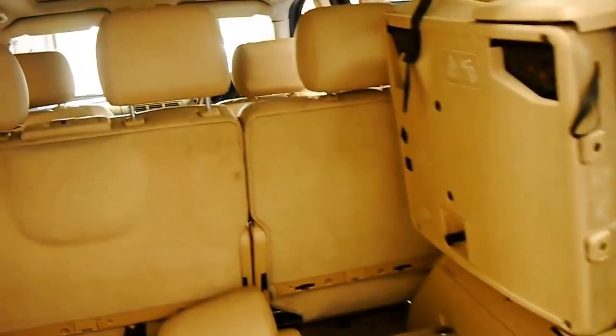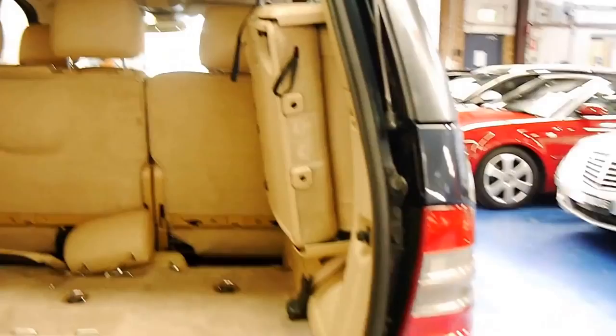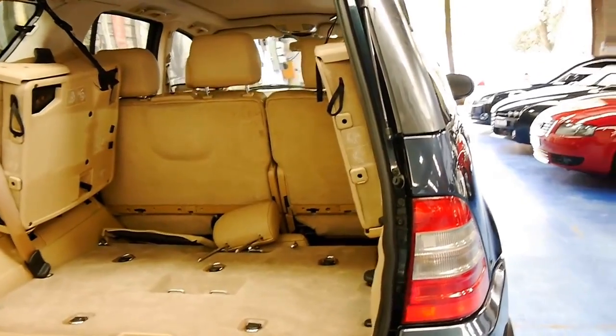For a European seven seater, I think these represent excellent value. Once they get down to this sort of price, if you drove this car for two or three years you're really not going to lose much money at all. They've sort of hit their bottom price.